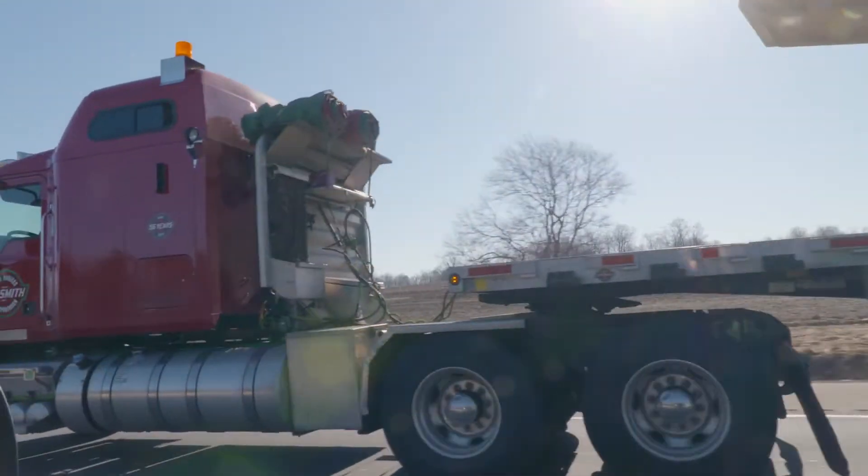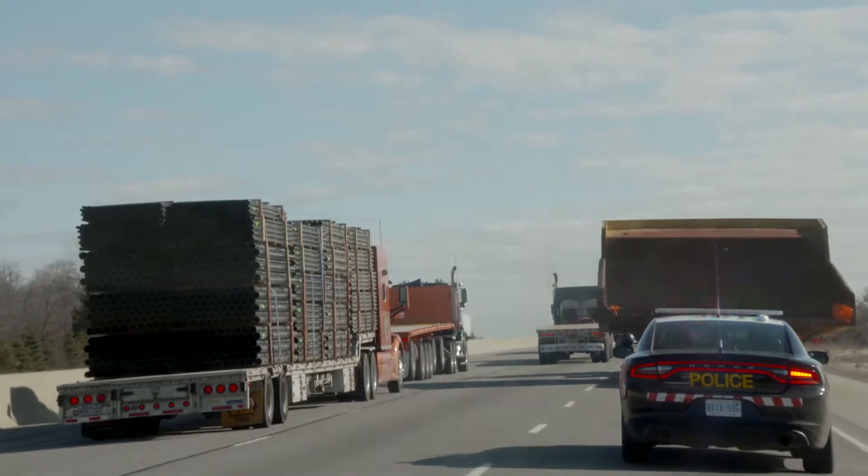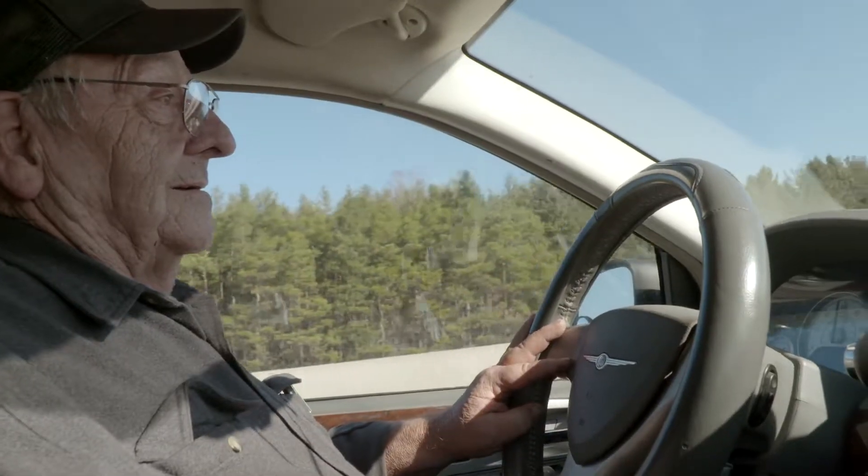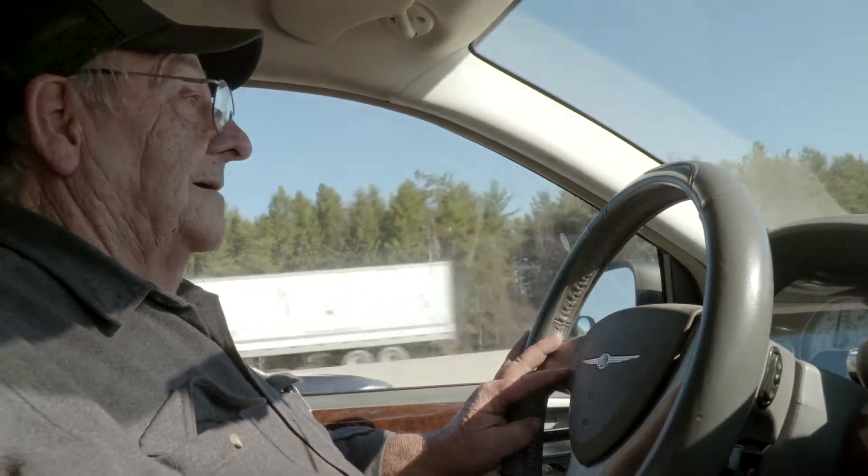When we hit Highway 8 in Kitchener, the road skinnies up and there's all kinds of on-ramps and stuff. There's a lot of construction through there, and it's kind of windy, so we're going to take the whole road.